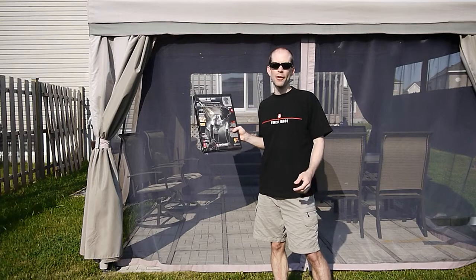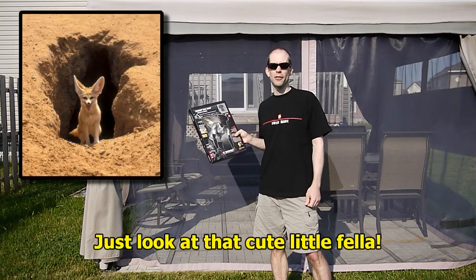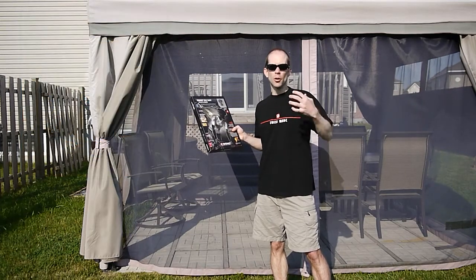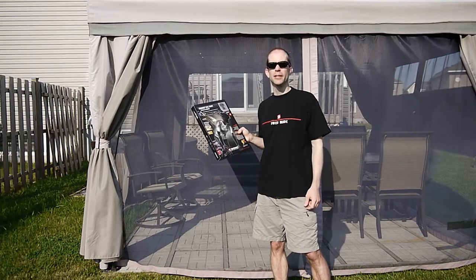I'll be trying out the Fennec Bib Shirt and the Fennec Bib Shorts. Fennec is actually a fox that lives in the Sahara Desert in Africa. Its fur reflects heat during the day to keep it cool and absorbs the heat in the evening to keep it warm, which is why they decided to call it Fennec.